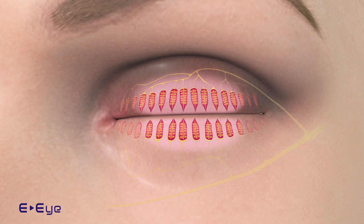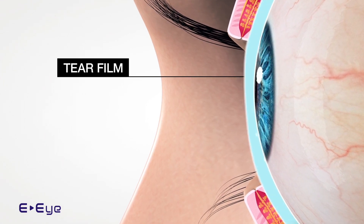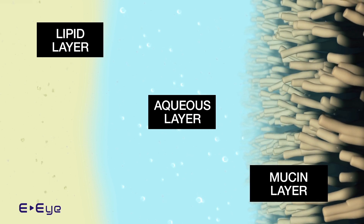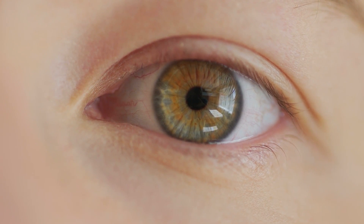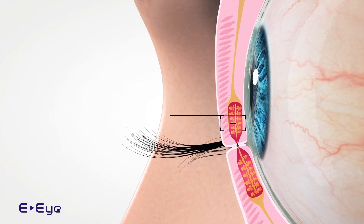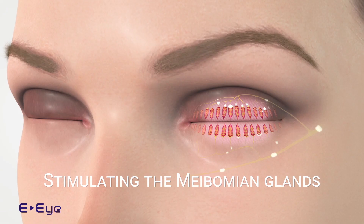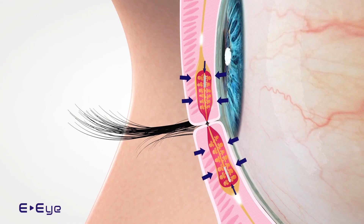The device is designed to restore normal function to the glands controlling the tear film that protects the cornea. This film consists of three layers: oil on the surface, water, and mucus. The oily layer is necessary to prevent the water from evaporating. It is secreted by the meibomian glands, which lie on the upper eyelids. The EI is designed to make these glands function normally again.